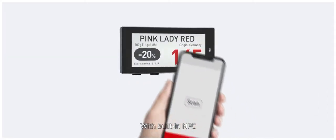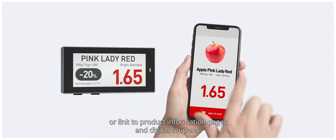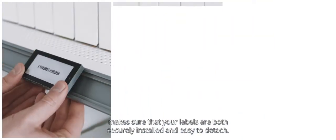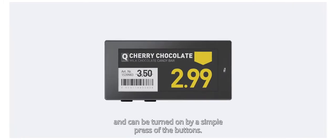With free built-in NFC, you can easily implement mobile payments with self-checkout or link to product information pages and digital coupons. Newton's easy locking system makes sure that your labels are both securely installed and easy to detach. To save energy, the labels are delivered switched off and can be turned on by a simple press of the buttons.